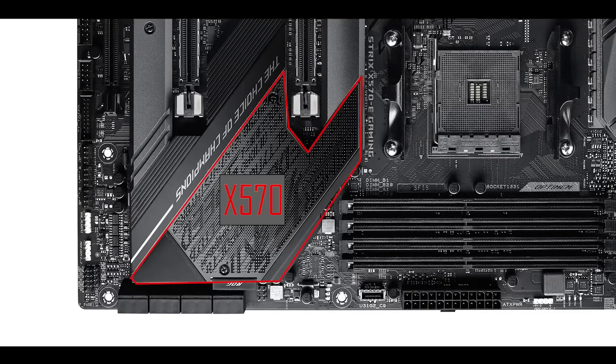Quick note on the chipset itself: the x570 chipset uses twice the wattage of the x470 — 11 watts in total — and to keep it from overheating it comes pre-installed with an auto-adjustable fan. It does get hot and the fan makes some noise, but as long as you keep your motherboard behind tempered glass you won't hear anything.